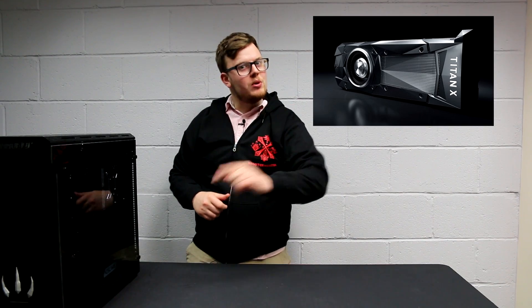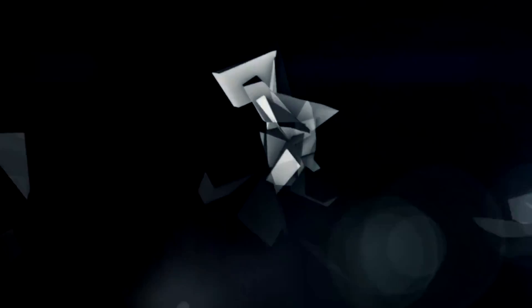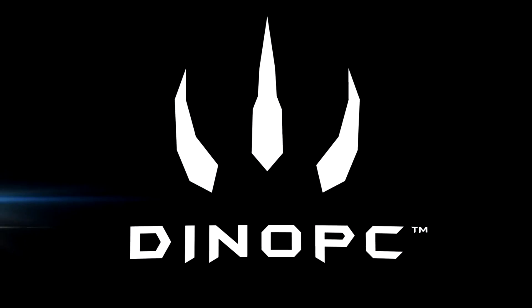Hello, I'm Dave from Dino PC and this is the new Titan X. All the opinions on these videos are indeed my own and may not necessarily represent those of Dino PC unless stated otherwise.